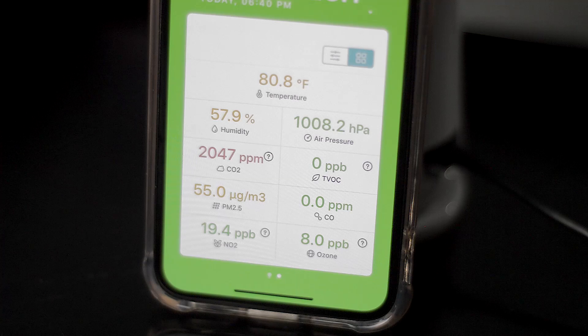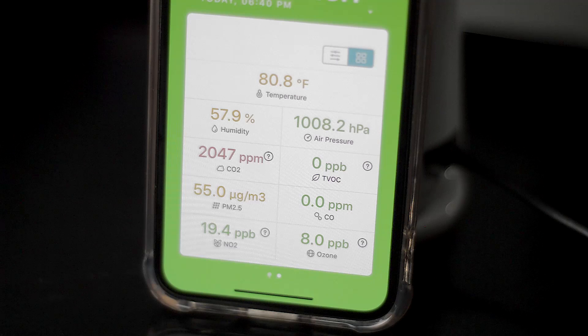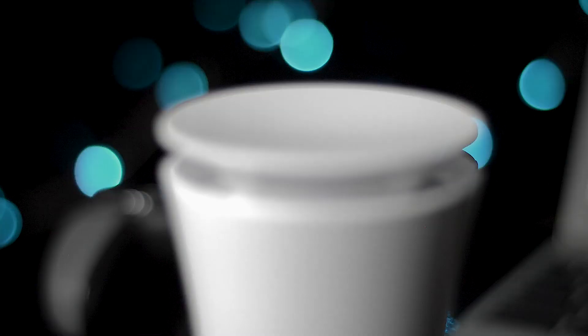If it turns red, really look into it — something is seriously off. You should either call someone in or open a few windows. Sometimes it's as simple as that, but you can't solve a problem unless you know there's an issue in the first place.